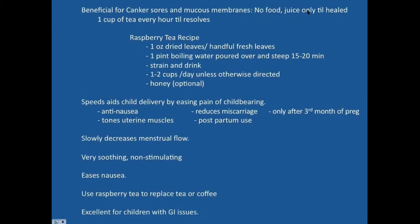Red raspberry actually benefits things like canker sores and mucous membranes. Avoid food during this time — only juices until those things heal up — but you can use the tea: a cup every hour until the canker sore resolves. The raspberry tea is made from an ounce of dried leaves or a handful of fresh leaves steeped in a pint of boiling water for 15 to 20 minutes. Strain and drink. Use one to two cups per day on a normal basis.